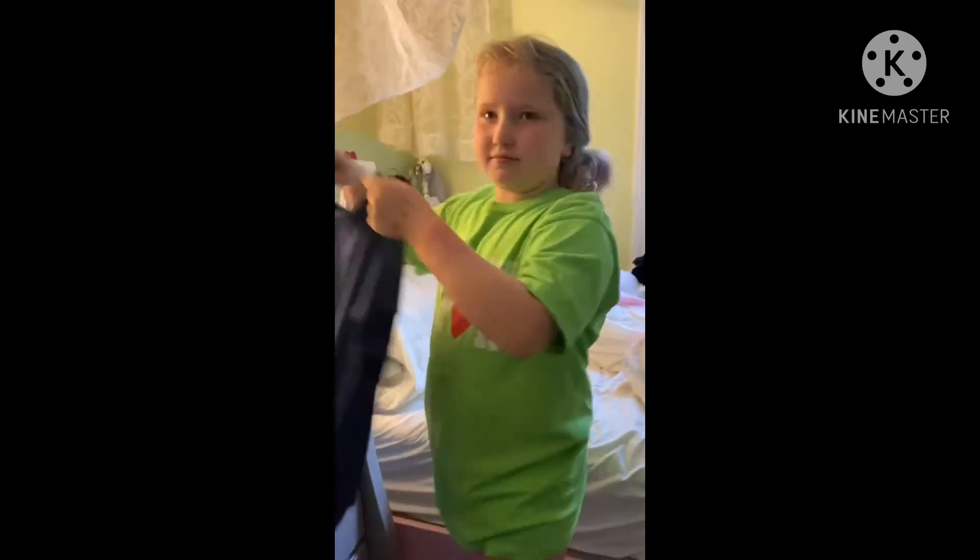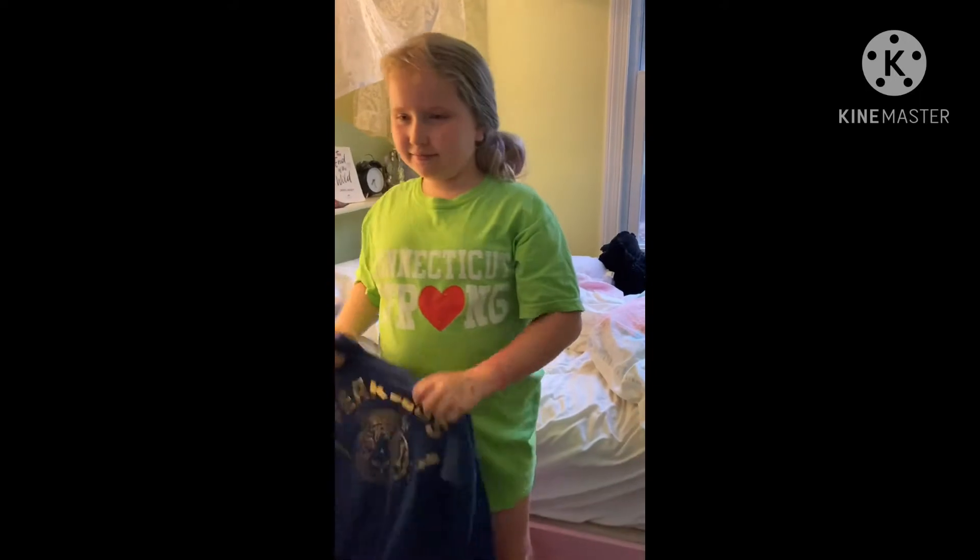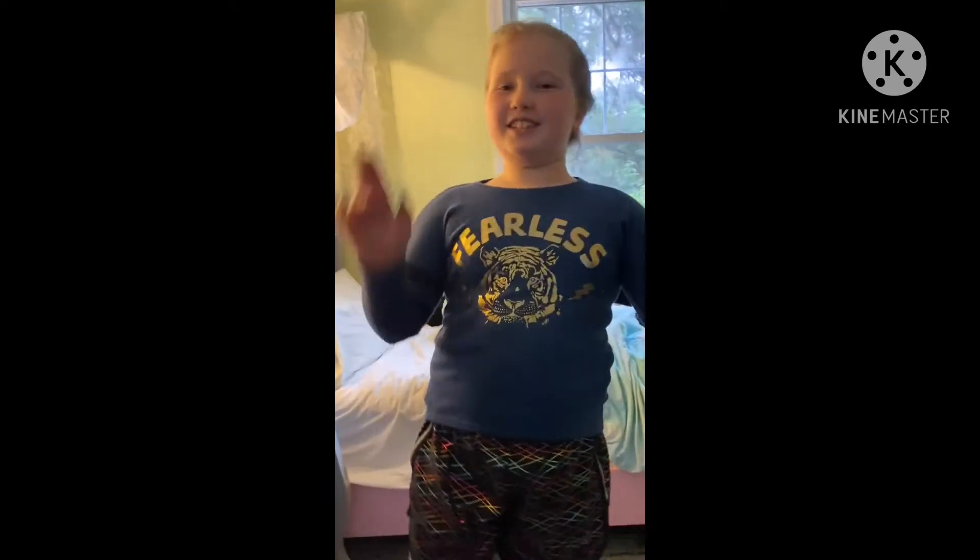Outfit — nice. Okay, let's do this. Okay, so now I'm dressed. Let's head to the bathroom.